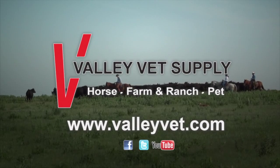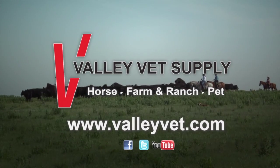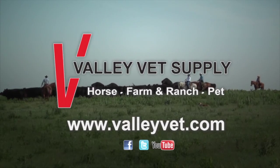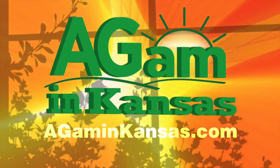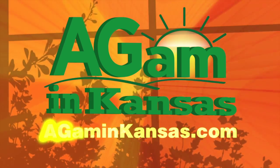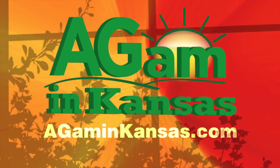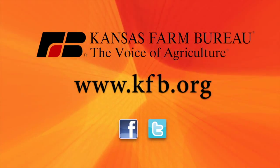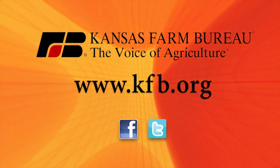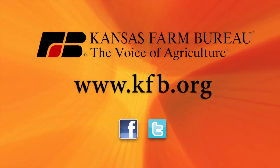Valley Vet Supply is devoted to providing information and professional quality products at reasonable prices. To see this show and past episodes of Ag AM in Kansas, go online to agaminkansas.com. Kansas Farm Bureau, the voice of agriculture — to join today or for more information, go to kfb.org or find us on Facebook and Twitter.